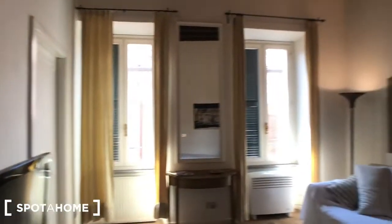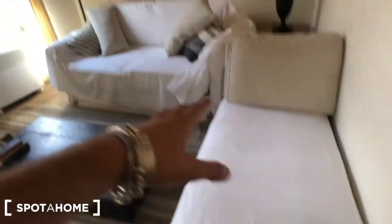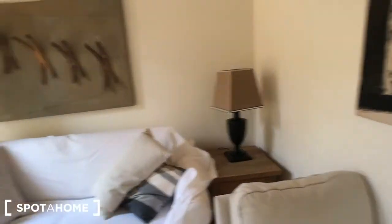Behind this door you can find the living room — it's a very nice and bright space. You have one and two very cozy sofas, the TV here with the remote on this table, a chair, a table here, an AC device right there, another table with a light, and this table here with a huge mirror. There is also a radiator.